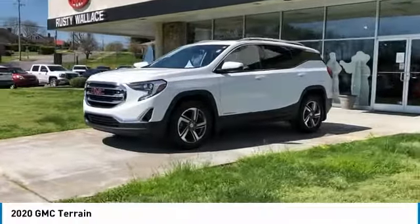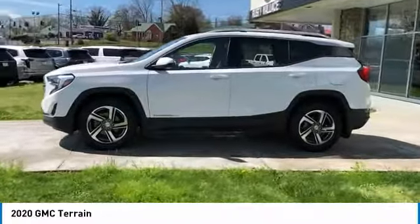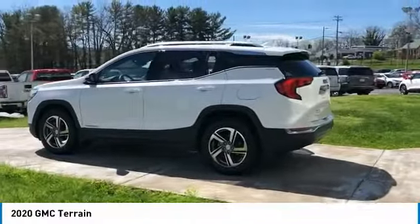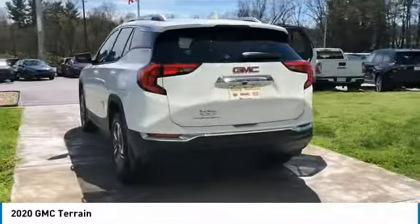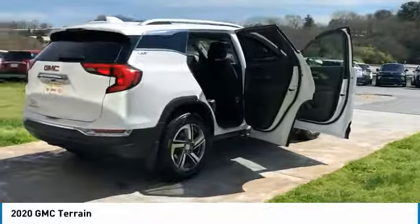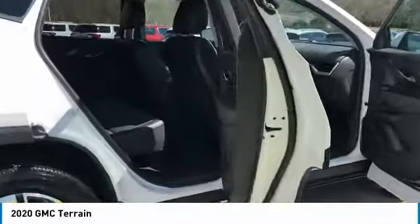Take a ride in the 2020 GMC Terrain. The GMC Terrain combines the benefits of a crossover with the style and functionality of an SUV. Terrain offers uncompromised capability, a balanced stance, and a commanding view of the road, letting occupants enjoy a confident driving experience. And an EPA estimated 32 highway MPG is not bad either.